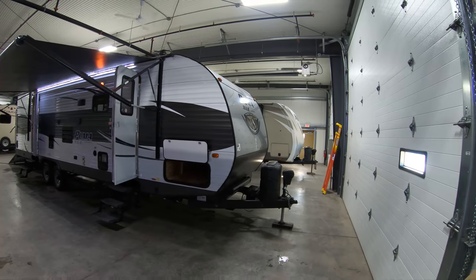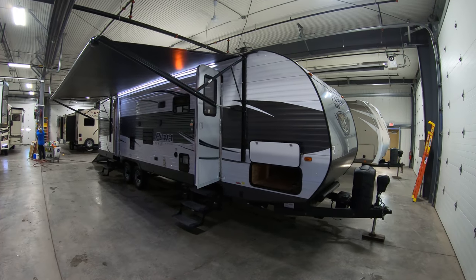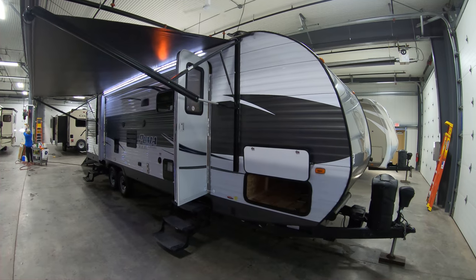Hello, this is Chris Yost at Bullion RV in Duluth, Minnesota. Today we're going to show you a little video on our 2017 pre-owned Palomino Puma 29 FQ Toy Hauler. This is a one-owner piece of local trade that just came in.